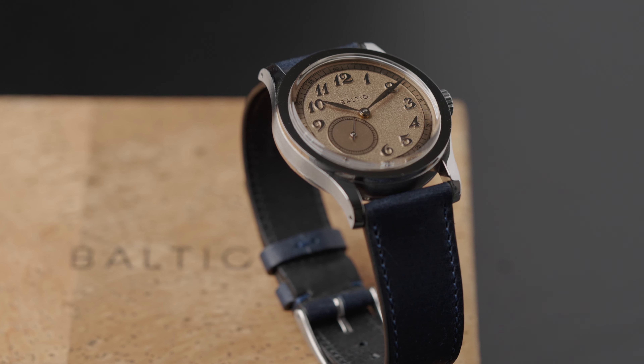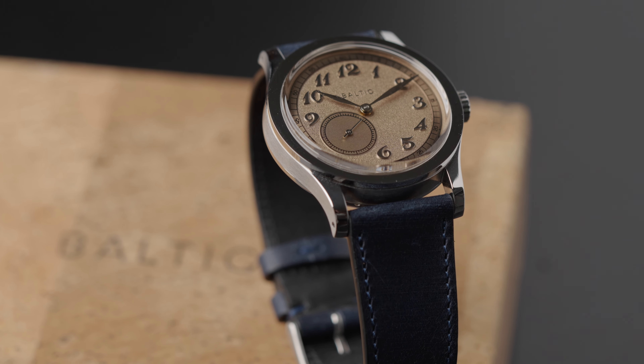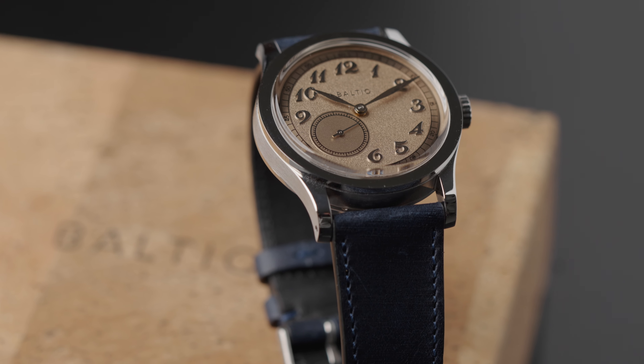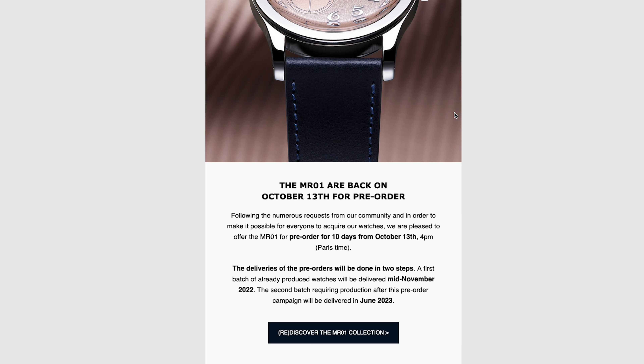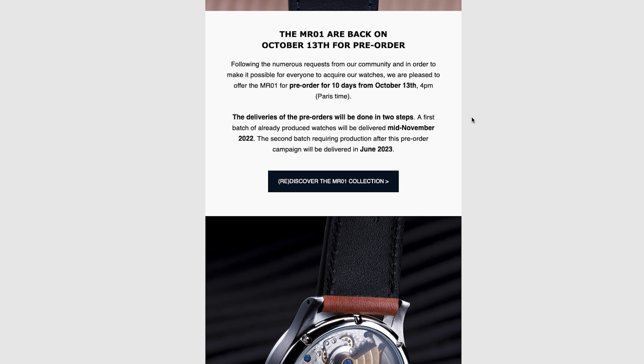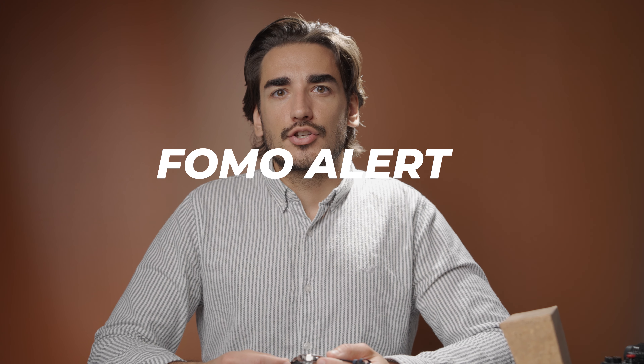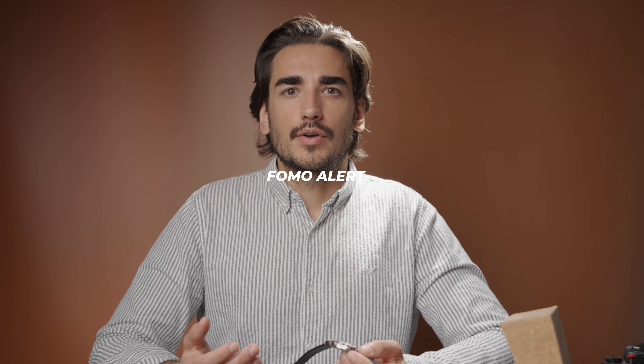I was afraid I would not be able to get the watch anymore — at least not for these prices. Watches from the first production batch traded for 900 euros on Chrono24 back then, and who missed the train had to wait another 7 months for the next release and another 6 months for the production itself, which was crazy for a micro brand — almost Rolex level of waiting. I guess that's the FOMO strategy many watch brands use to trick you in.